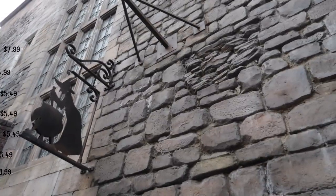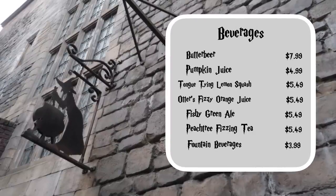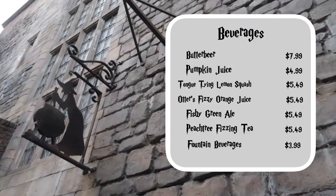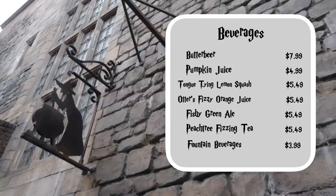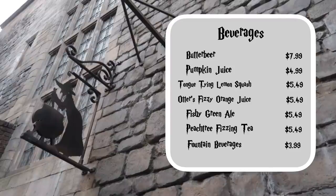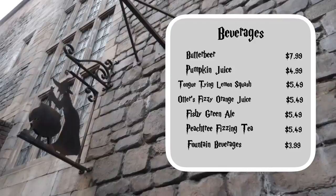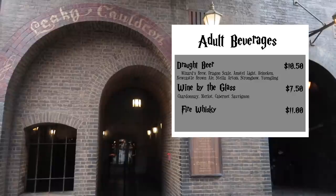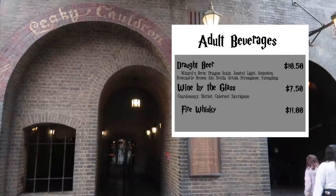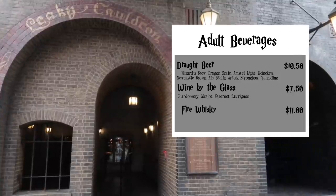Here's the beverage menu. All three types of butterbeer are $8 each — hot butterbeer only when in season. You can also get pumpkin juice for $5, Tongue Tie Lemon Squash for $5.49, Otter's Fizzy Orange Juice for $5.49, Fishy Green Ale for $5.49, and Peach Tree Fizzy Tea for $5.49. Fountain beverages like iced tea, lemonade, and cider are $3.99. Adult beverages include several draft beers, wine by the glass for $7.50, and fire whiskey starting at $11.